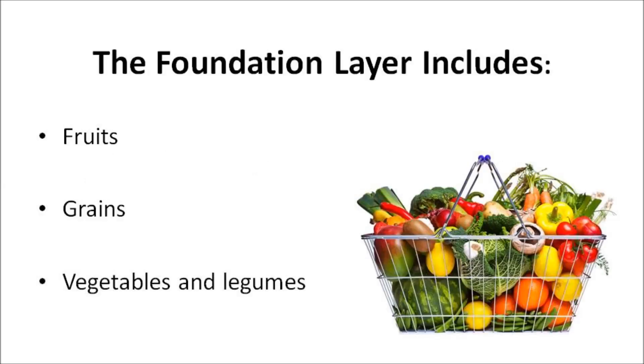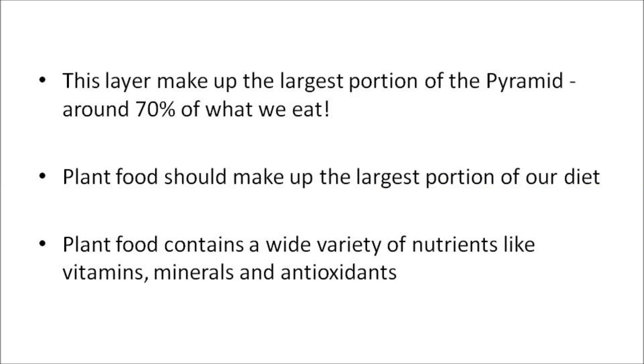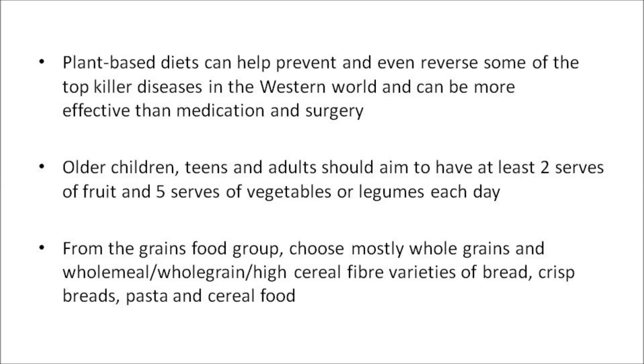The foundation layer includes the three plant-based food groups, which are fruits, grains, vegetables, and legumes. This layer makes up the largest portion of the pyramid, at around 70% of what we should eat. Plant food should make up the largest portion of our diet. Plant food contains a wide variety of nutrients, like vitamins, minerals, and antioxidants. They're also the main source of carbohydrates and fiber in our diet. A significant convergence of evidence suggests that plant-based diets can help prevent and even reverse some of the top killer diseases in the Western world, and can be more effective than medication and surgery.